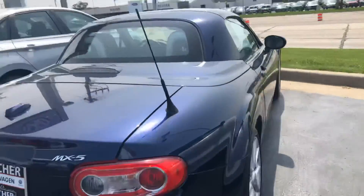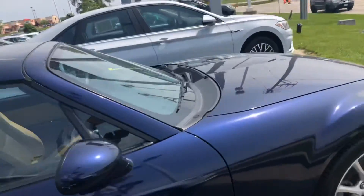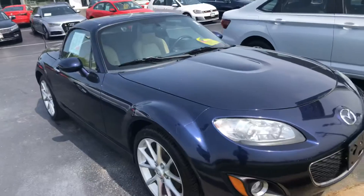Body looks nice all the way around. We sold it here, and then the customer traded it back in for something different — a bigger car, basically.